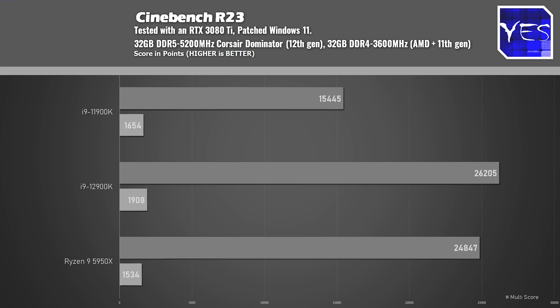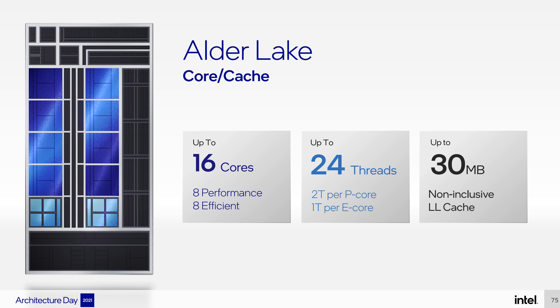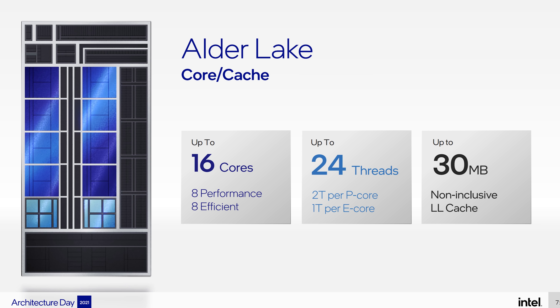Looking at the Cinebench R23 numbers, the 12900K really starts to shine — it's now beating out the 5950X, which AMD has boasted about for its Cinebench R23 scores. One interesting thing Intel has done with Z690 consumer-side CPUs is drop AVX-512 support, which was previously in 11th gen. They must have figured mainstream desktop users don't need that instruction set.